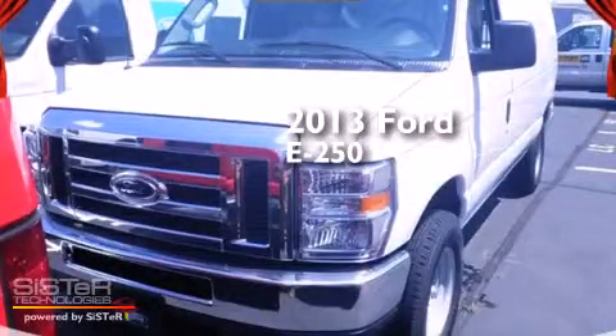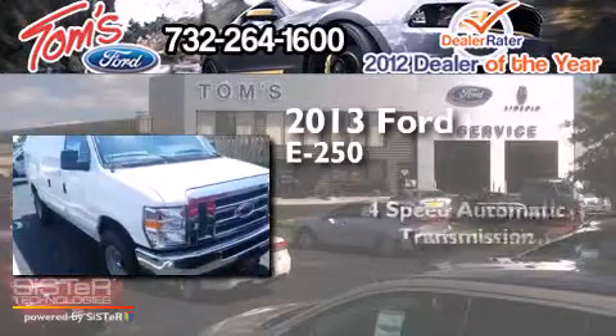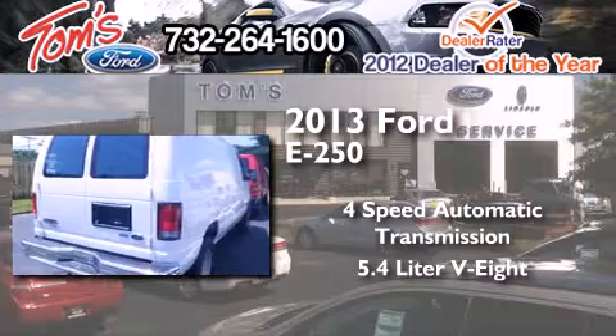This is a brand new 2013 Ford E250. This van has a 4-speed automatic transmission and a 5.4-liter V8.